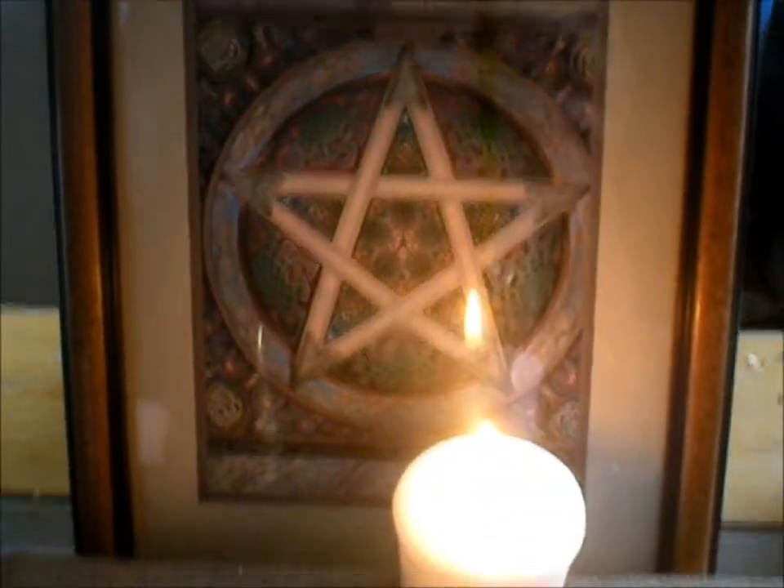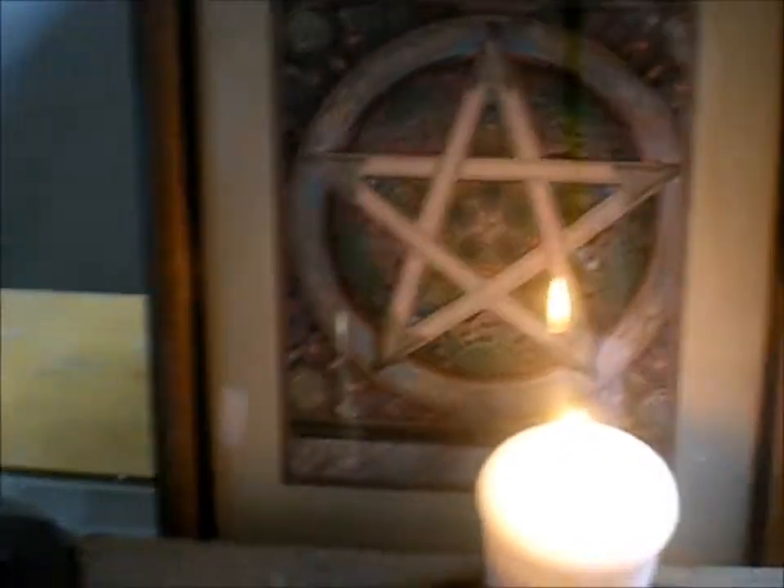Over here I have my spirit candle, some salt and wax that's built up. And then my pentacle that I printed out and put in a picture frame. I have the chalice set for the goddess.